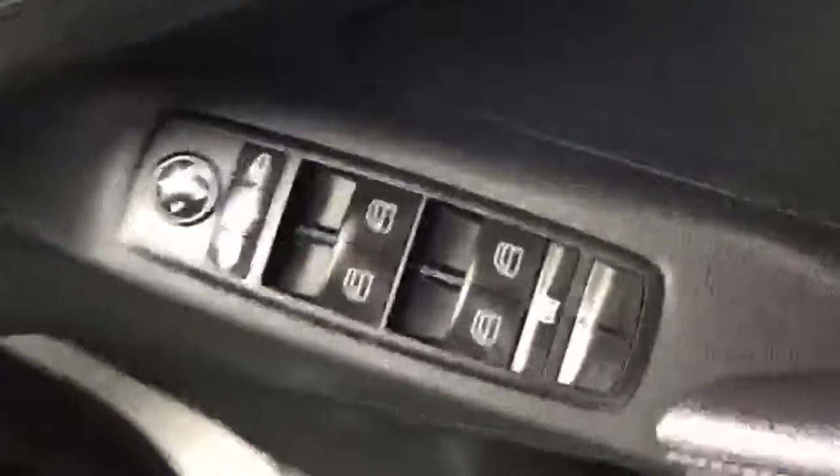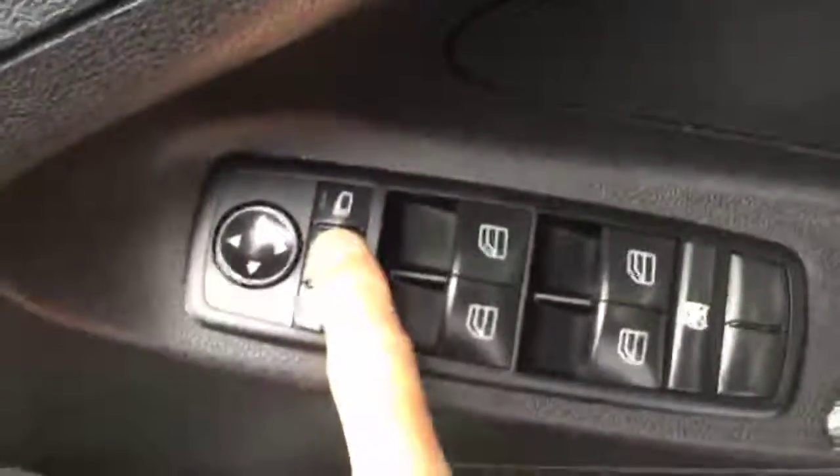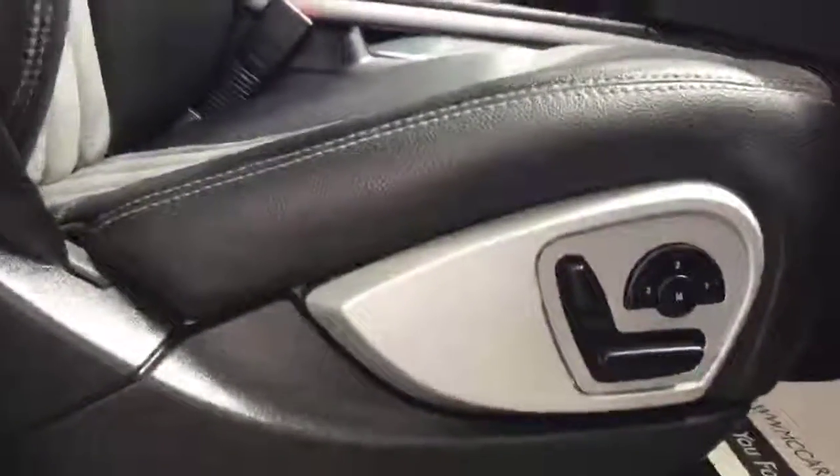On the door we've got electric windows and mirrors, and it's also got folding mirrors. It comes with twin electric seats and a memory driver seat. It's got automatic headlights.